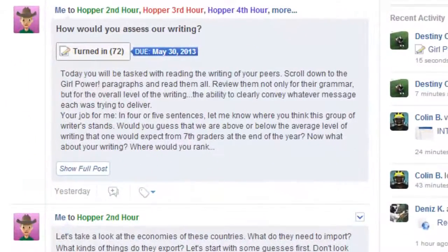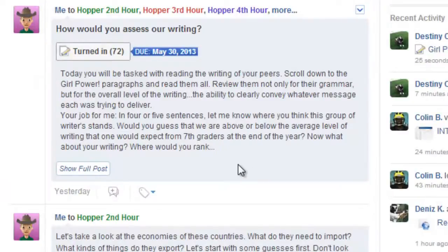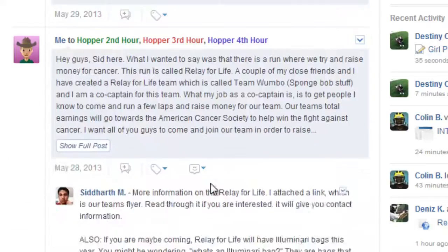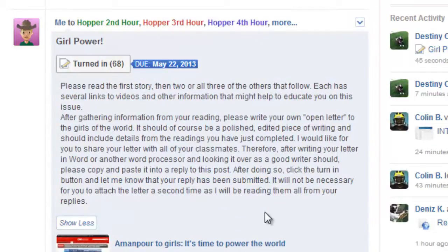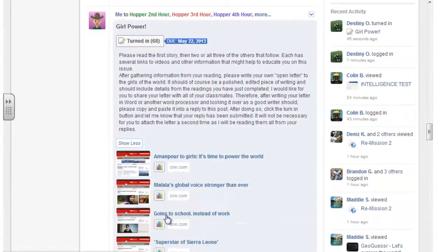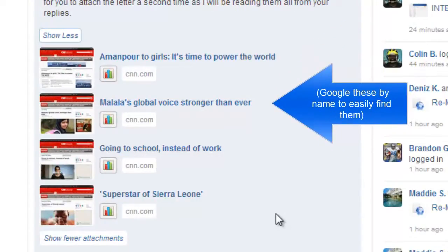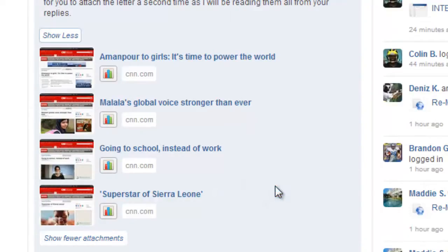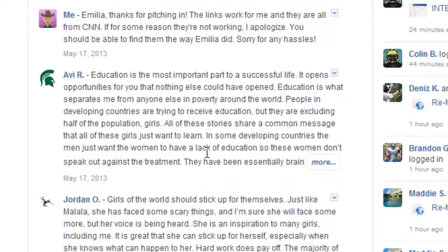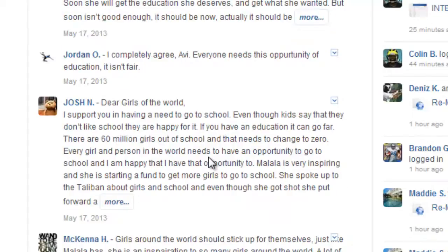If you look on the screen here, the assignment was: how would you assess our writing? I asked students to look at what all of their peers had written. There was a previous assignment — I'll scroll down here — where students had to write about the girls of the world. I called it Girl Power. I found a couple of neat articles on CNN, one by author Christiane Amanpour, about empowering girls in the world, and gave a couple of follow-up stories. I had students write an open letter to the females of the world and post it so that everybody could read it — all their different takes on girls of the world and education. I got really good writing out of these kids, and I was really pleased with that.